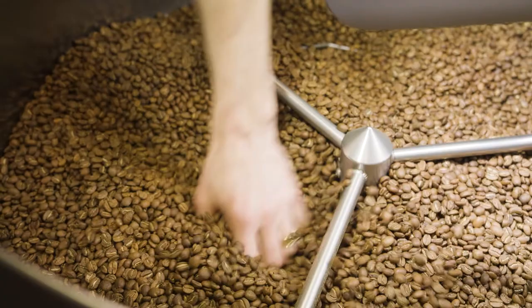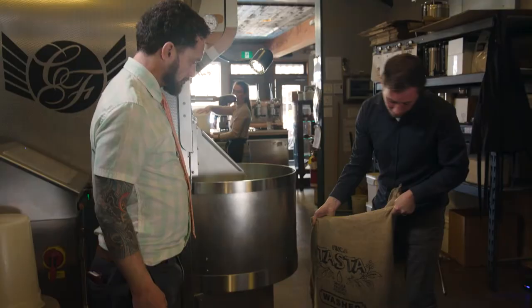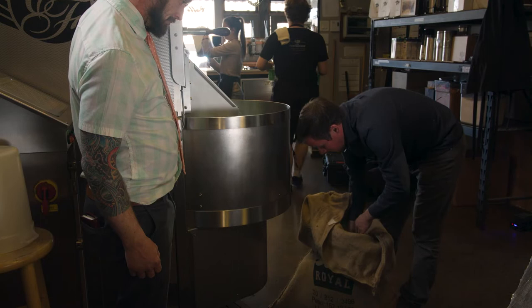So we have many producers around the world. Our longest standing relationship to date would be Mexican coffees, and we have two different coffees from Mexico. Most recently we introduced our coffee from Peru — Finca Tasta from Peru. This is a washed coffee, and as we're receiving this, it's going to be as a green coffee.